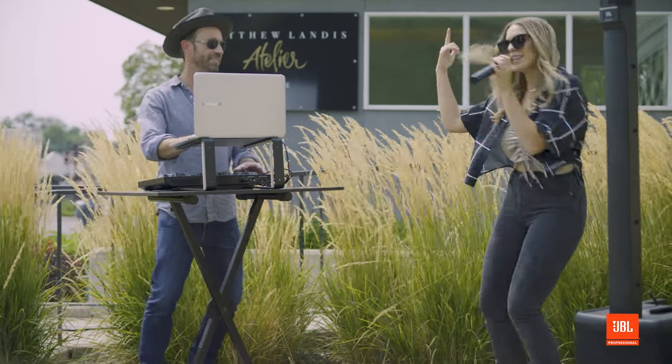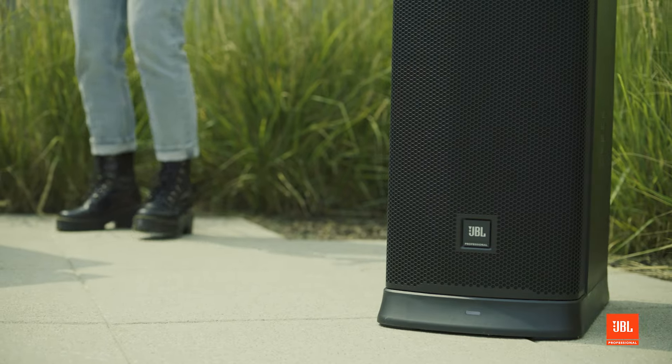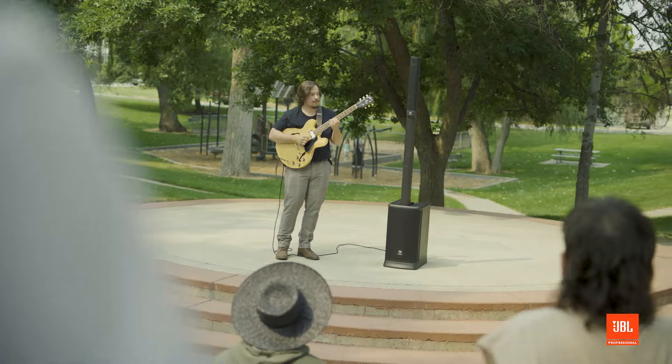A lot of people see portable PA speakers as very one-dimensional, but one design philosophy we take at JBL is really making a speaker that can do multiple things — not just one thing. An example would be our EON One Mark II. It has enough inputs to plug in a guitar, a microphone, and more, and do a small show. It's battery powered, so it can go anywhere you don't have access to regular power.